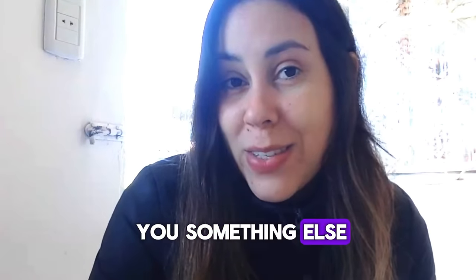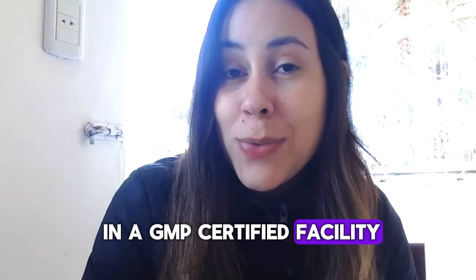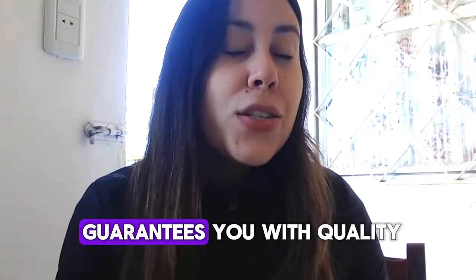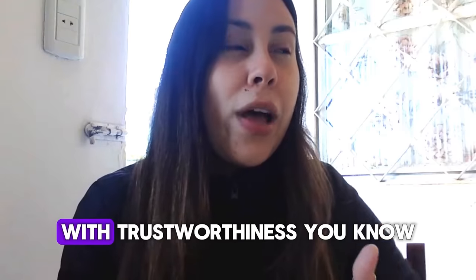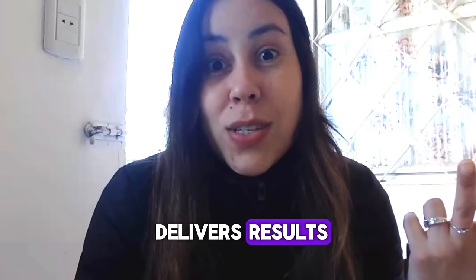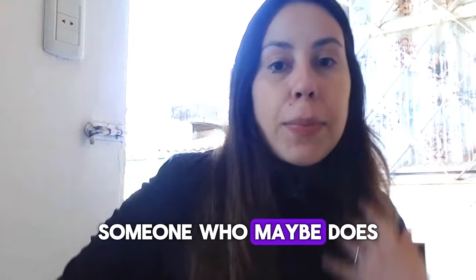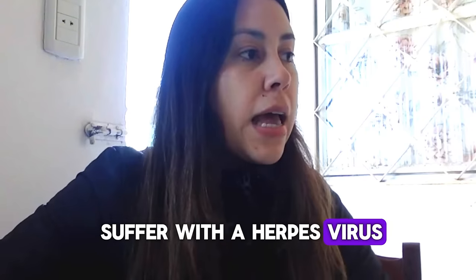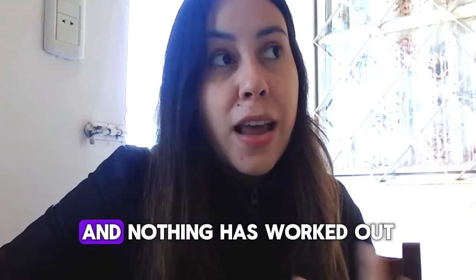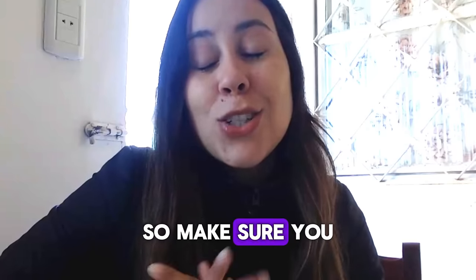Let me tell you something else — Tonic Greens is FDA approved in a GMP certified facility right here in the United States. So it totally guarantees you quality, trustworthiness, and it's something that delivers results. So give it a shot. Or if you know someone who suffers with the herpes virus and needs help because they've tried other methods and nothing has worked, the link is right here for you to recommend to them.